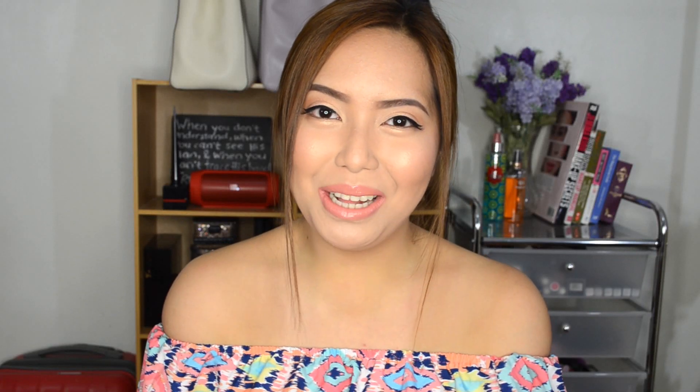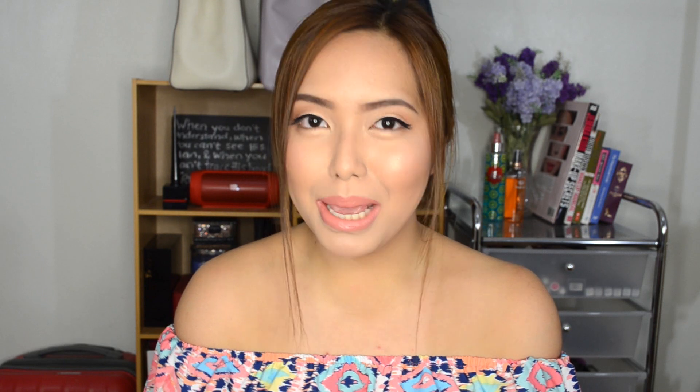Hi everyone! Welcome back to my channel. So today I have for you guys another haul video and this is going to be a mix of kitchen stuff, gadgets, and beauty, makeup stuff.